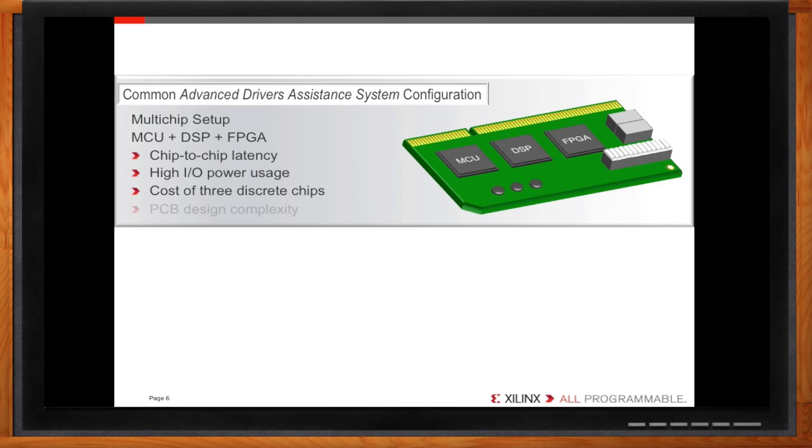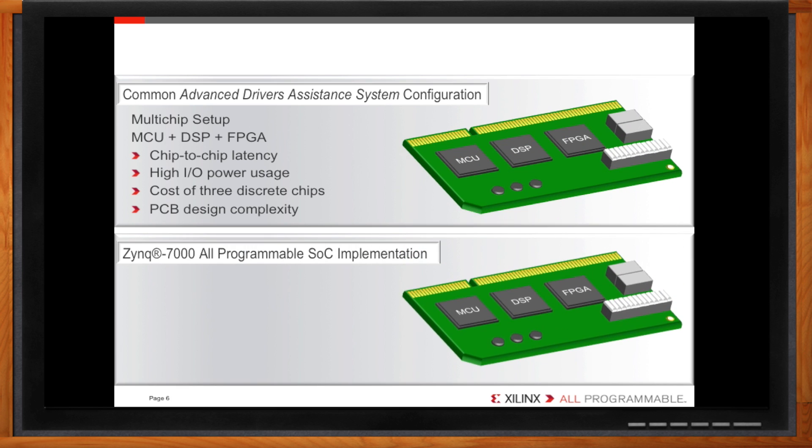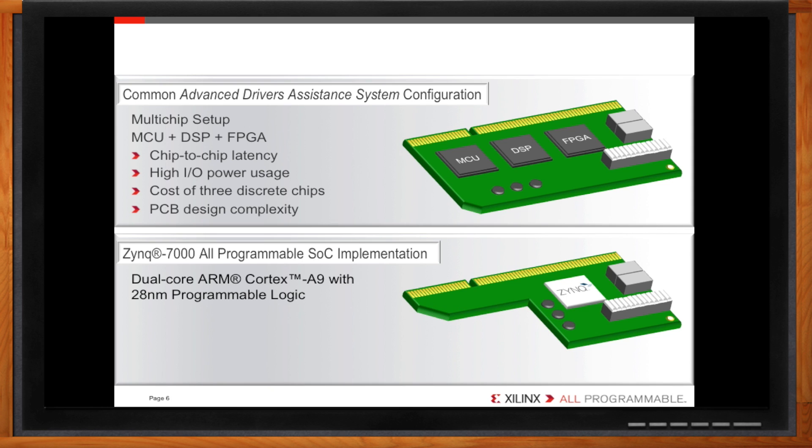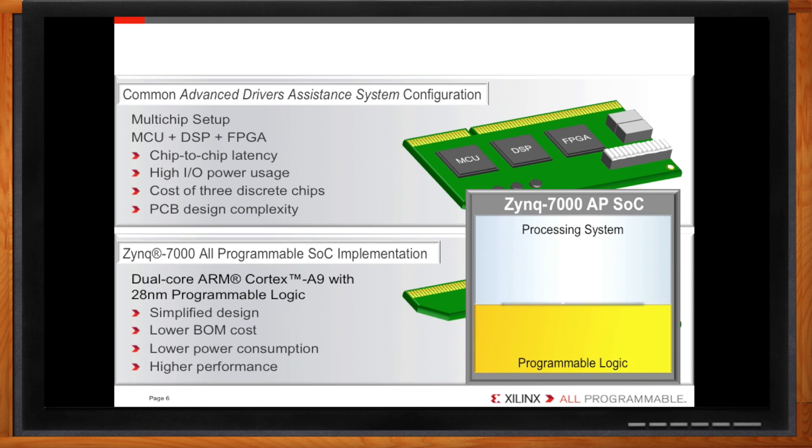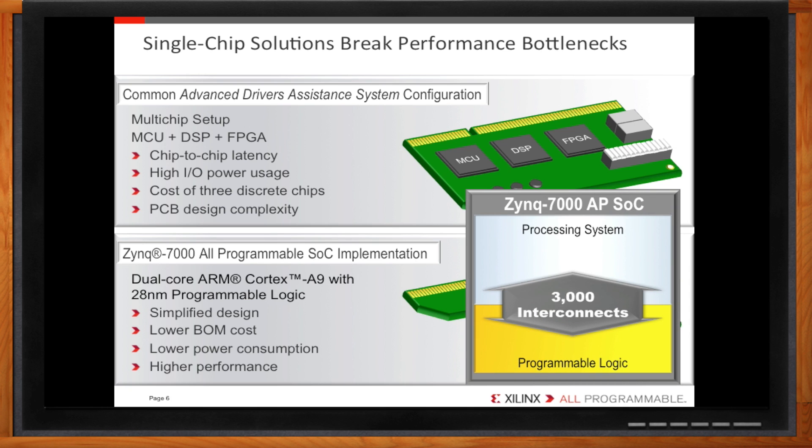On top of that, three chips incur extra cost and real estate, making it difficult to fit into smaller applications. We solved these problems with the chip customers have been putting in systems for a long time called the Zynq 7000. It combines dual-ARM Cortex-A9 processors with programmable logic in a single chip. Integrating these processing engines greatly simplifies the design and lowers BOM cost. With an external FPGA, bandwidth between the programmable logic and processor is limited by the interface, whether it be PCIe, SPI, or a custom implementation. The Zynq 7000 has over 3,000 interconnects between the processing system and programmable logic, providing more bandwidth than you'll ever need.